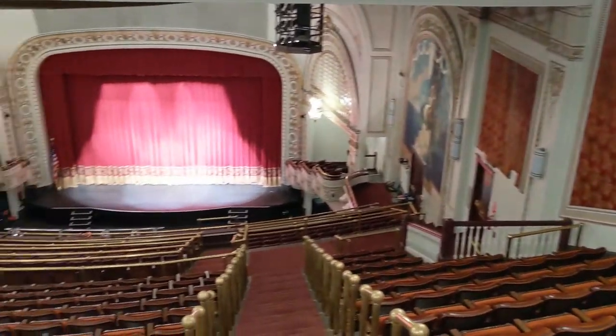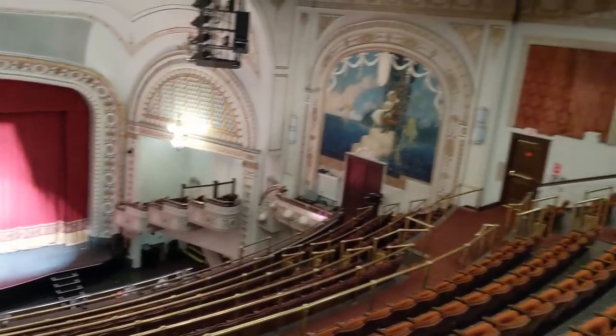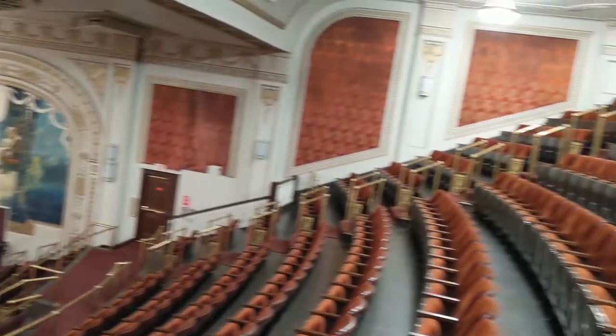Hello, I'm Teresa Bachman, Director of Operations and Programming at the Palace Theatre for West Moreland Cultural Trust. Welcome back for another segment of our virtual tour. Today we're going to explore inside the theatre, starting with the loge and balcony seats.